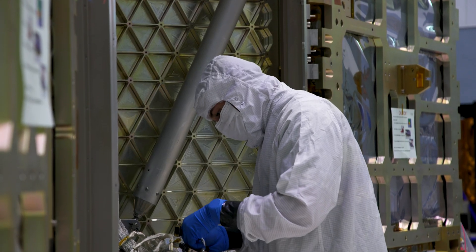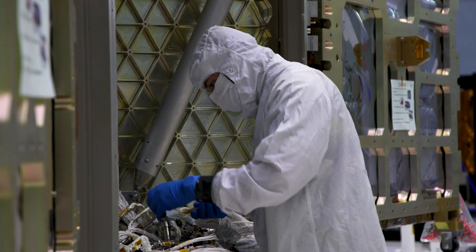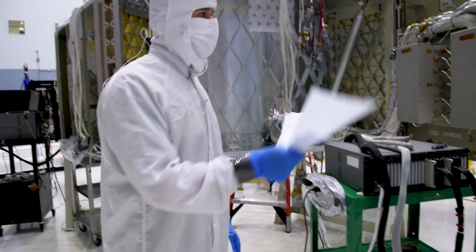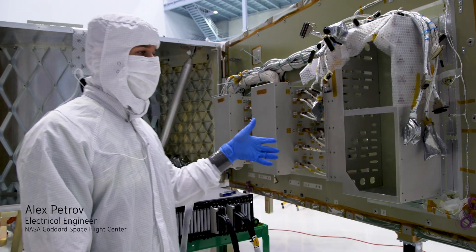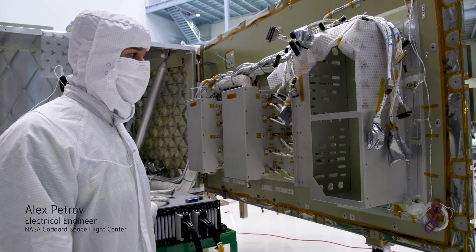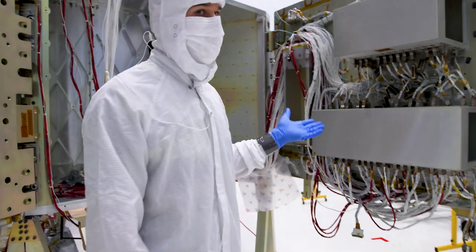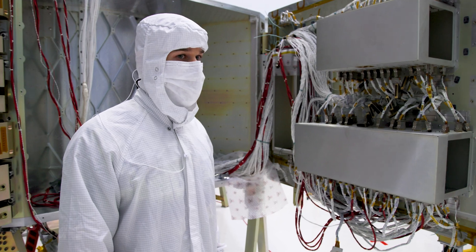Each side of the primary structure houses different systems, each with redundant paths of wiring options. This is the telescope electronics, and over here the PSE and PDU, which distributes power.